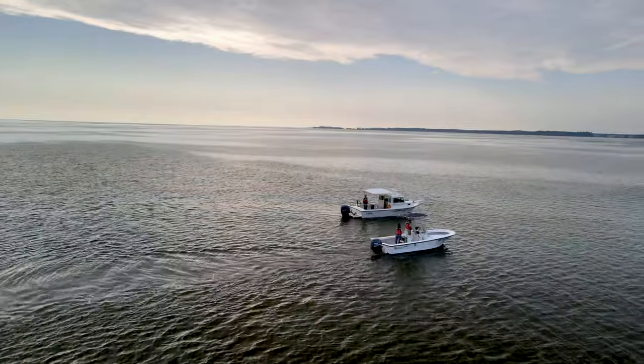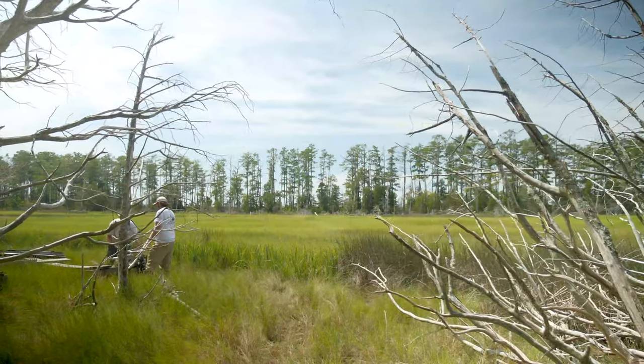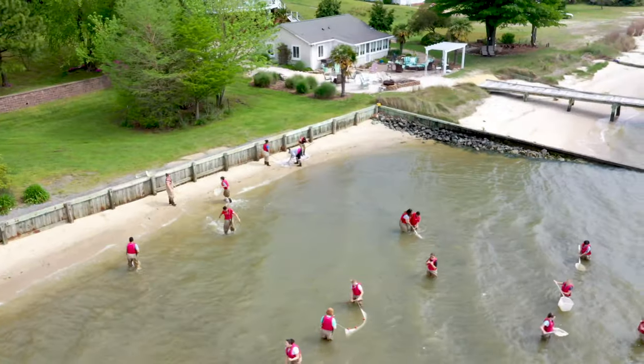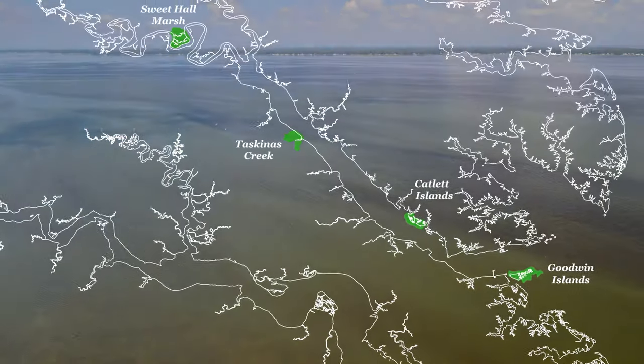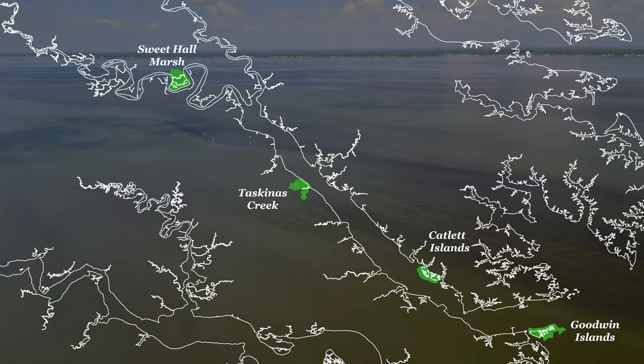As part of the National Estuarine Research Reserve System, we have a mandate to conduct research and stewardship and to empower communities through education and training. The four reserves, starting at the mouth of the York River, are Goodwin Islands, followed by Catlett Islands, and then working upriver we have Taskinist Creek and finally Sweet Hall Marsh in the Pamunkey River.